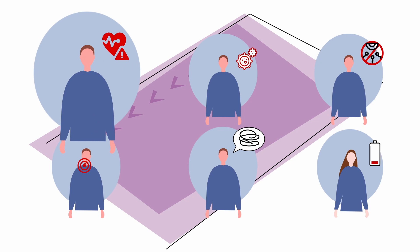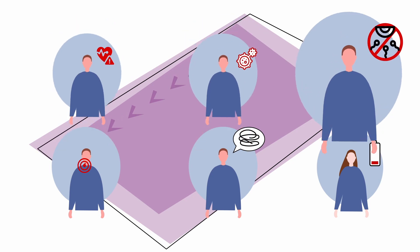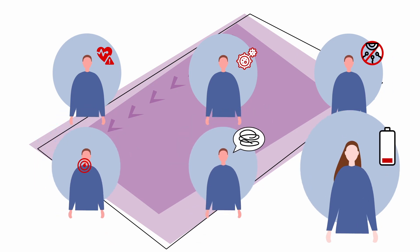Late effects can include heart disease, secondary cancers, fertility issues, thyroid problems, trouble concentrating, and chronic fatigue.